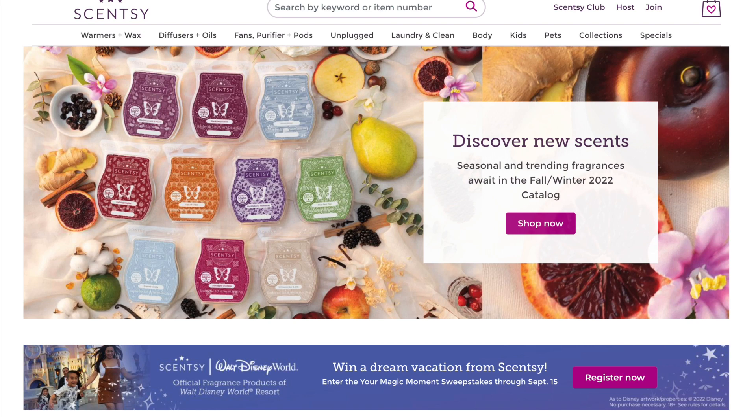Welcome back to my channel. I'm Angie Dalton, your Scentsy Star Director. This video is going to look a little different because today we're going to go through page by page of the new Fall Winter 2022 catalog. I'm going to do my best — this is one take because it would be super difficult to edit since we're just screen sharing.